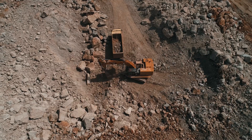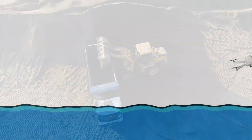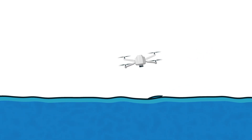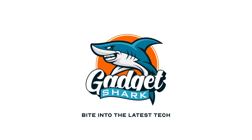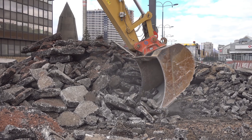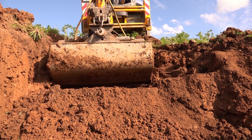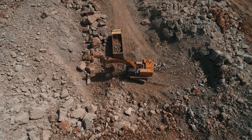The five biggest and most powerful excavators in the world. Welcome to Gadget Shark. Today we're exploring the five biggest and most powerful excavators in the world. Ready to dive into the nitty-gritty of these mechanical titans? Let's get started.